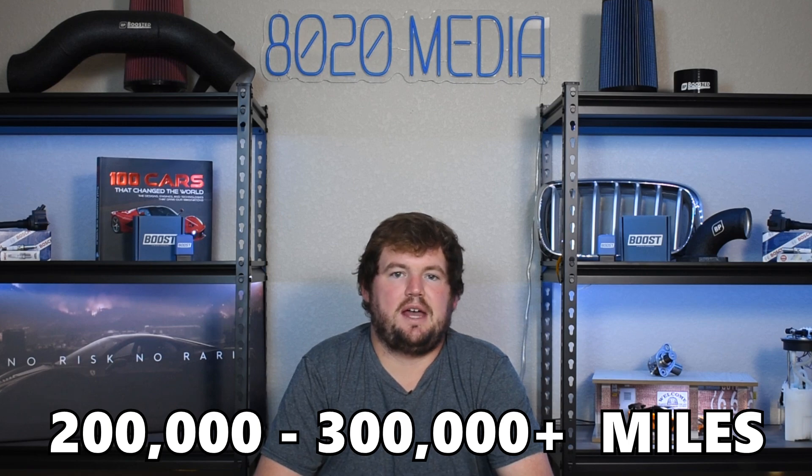And if you do all of this, the K20 can very easily live a reliable life to 200 to 300,000 plus miles with very few issues along the way. Anyway guys, that wraps up our video for today. If you appreciated the content, please hit that like button, subscribe to the channel, and stay tuned for more in the future. Thanks everyone.